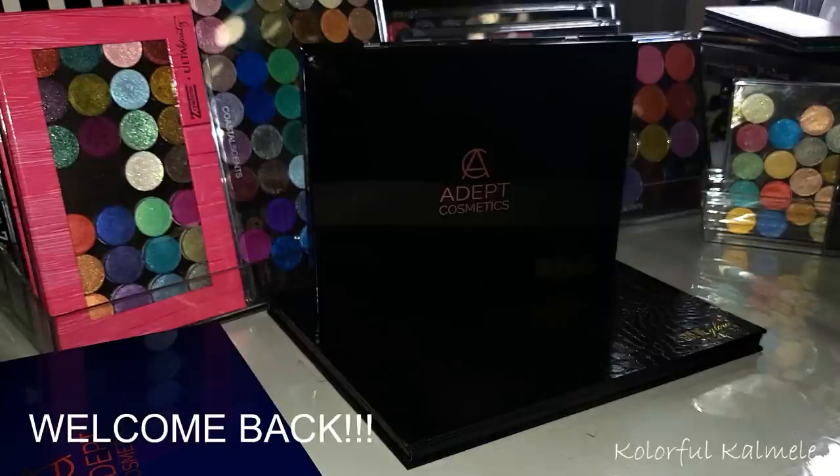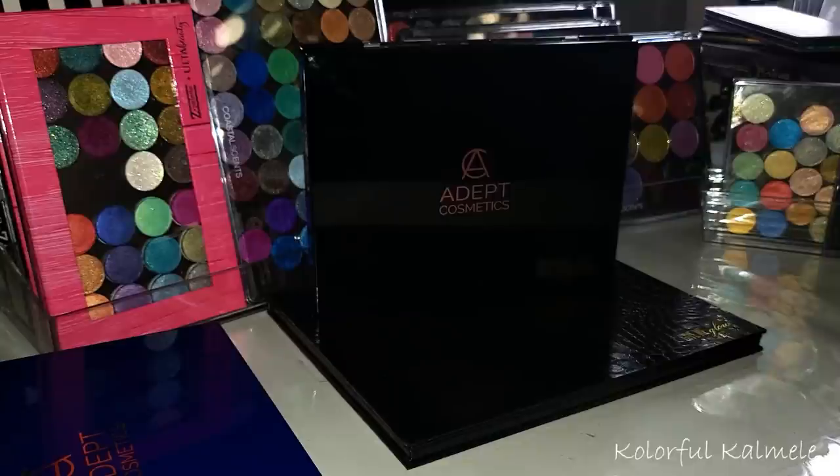Hi you guys, welcome back. Today I really wanted to love on, look at, and just appreciate my singles shadow collection. It's no secret that I love eyeshadow palettes and eyeshadow in general, but I really love eyeshadow palettes. But I'm starting to feel like I love singles just as much — maybe even more, dare I say.